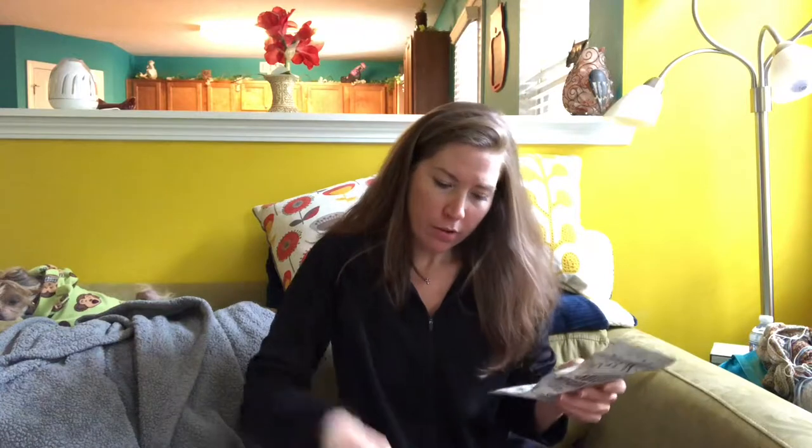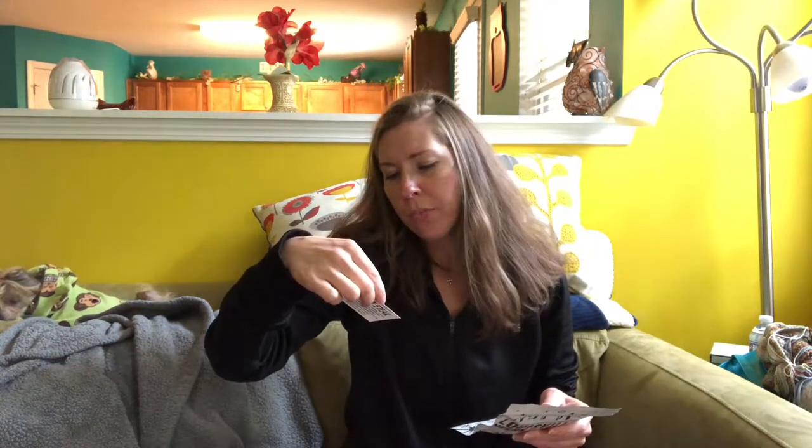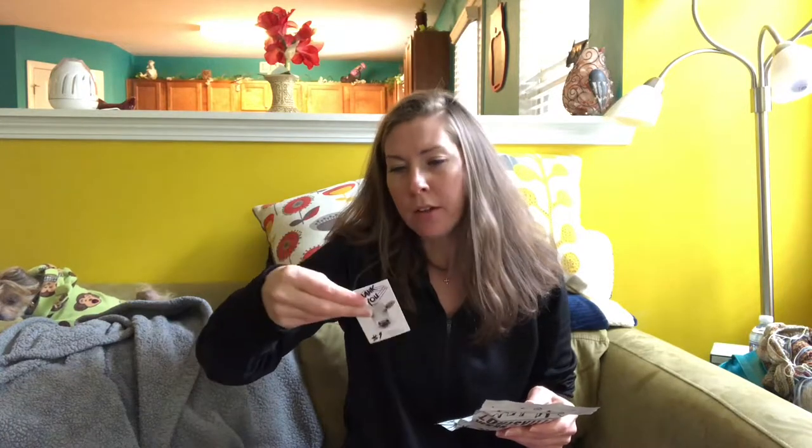It also tells you every month what animal sanctuary they're donating to. This month the animal sanctuary they're donating to is called the Barnes Sanctuary in Chelsea, Michigan, so this is their information.